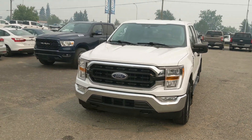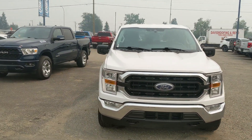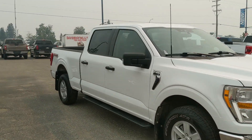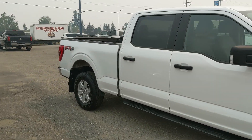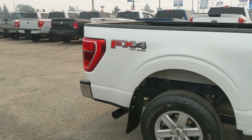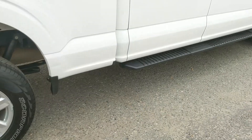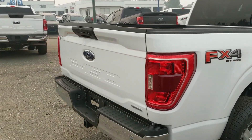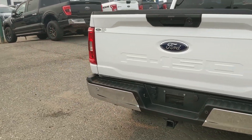Hello, this is Eric at the Prince George Ford Pre-Owned Supercenter and we're taking a look at the 2021 Ford F-150 in an XLT trim, powered by a 3.5 liter V6 EcoBoost engine providing excellent power for towing, hauling, and 4x4ing with great fuel efficiency. It comes with steps down below as well as the FX4 off-road package, giving you off-road suspension and skid plates. Let's take a look inside.